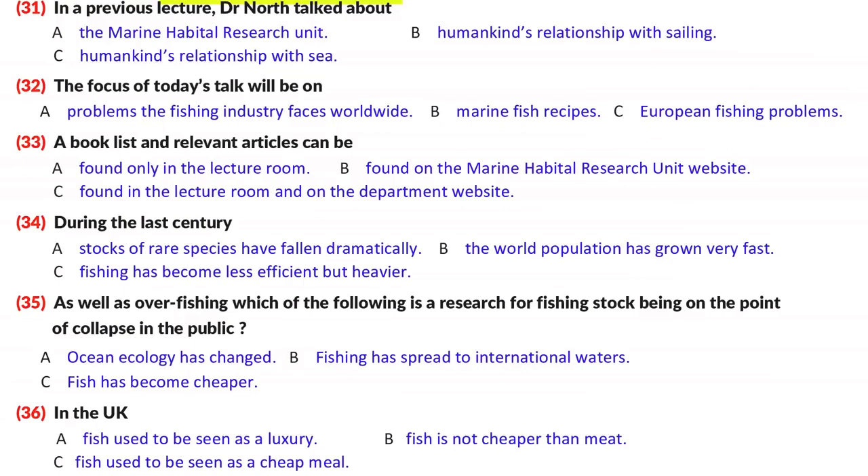Good morning again, ladies and gentlemen. This is a good question — changes that have taken place in the world over the last century. During this time, the world population has grown at a phenomenal rate, with efficient and heavy, technology-driven fishing meeting the increasing demands for food. As a consequence, many fishing stocks in the European waters, from the Atlantic to the North Sea and the Mediterranean, are now on the verge of collapse. But the problem is not restricted to European waters. It's a situation that's all too clear all around the world.